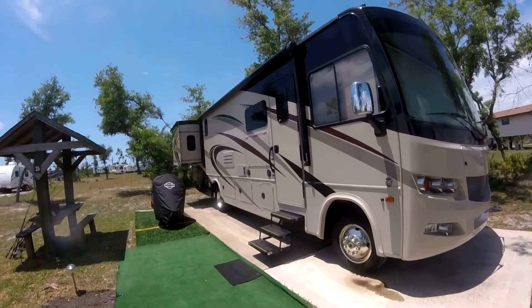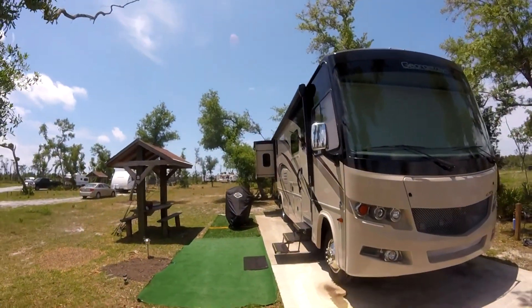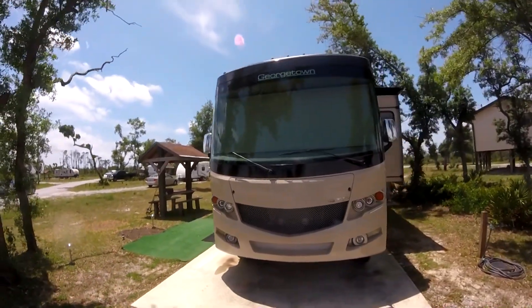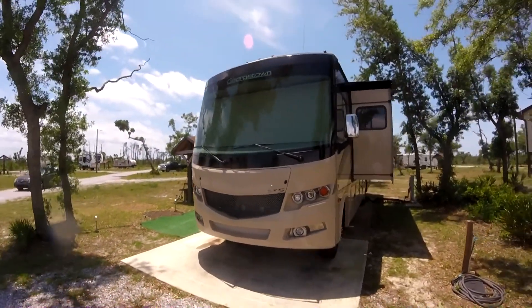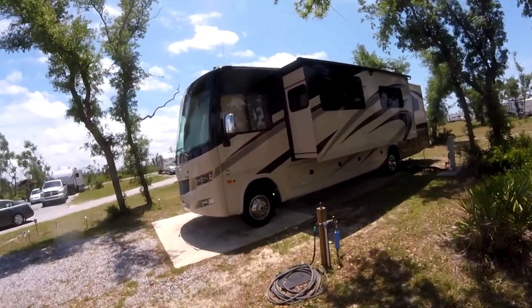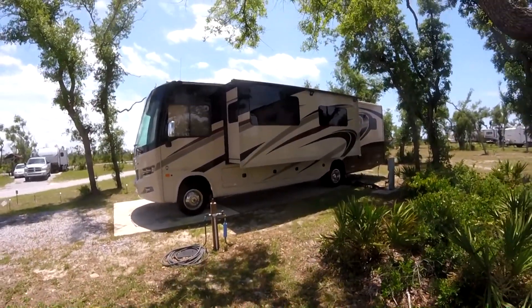For more information, you can go to the Forest River website. That's forestriveRinc.com. Click on Georgetown Fire Series and follow the links to the Model 31AL5 floor plan. There you can get more information and specs on my RV, plus a look on the inside of my RV.